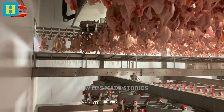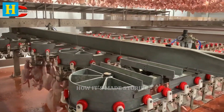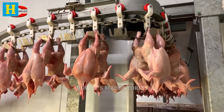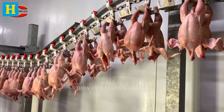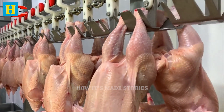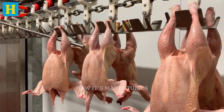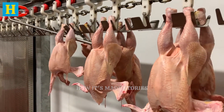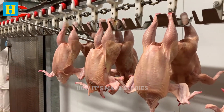Proper chilling is crucial not only for food safety, but also for preserving the meat's quality. By locking in moisture and maintaining the turkey's natural flavors, the chilling process ensures that the meat remains tender and delicious. This meticulous approach to chilling guarantees that the turkeys are safe and high quality, ready for further processing into various nutritious turkey products. By adhering to strict temperature controls, the plant ensures the meat remains fresh and flavorful for consumers.